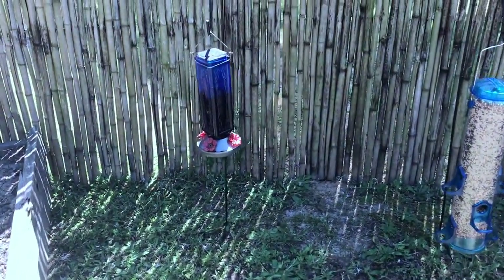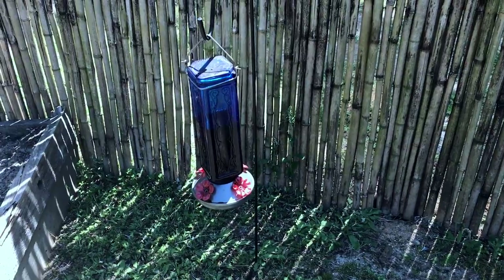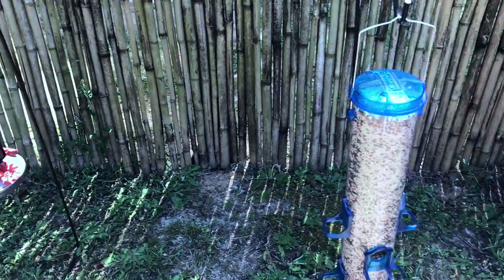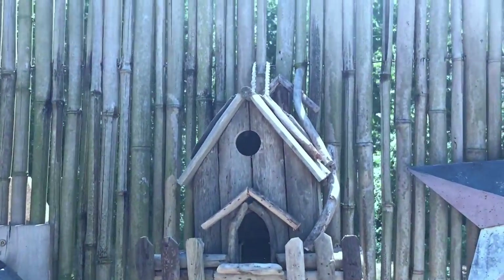I put up the hummingbird feeder — we have a lot of hummingbirds around here. I put up the bird feeder, and I put up a new birdhouse up here.